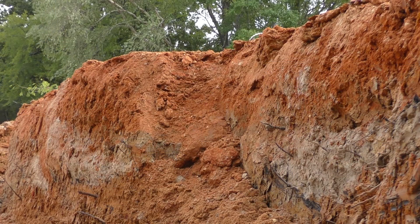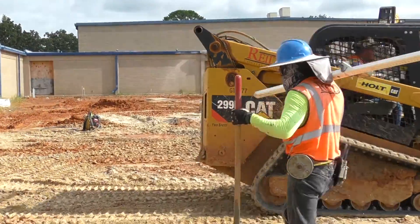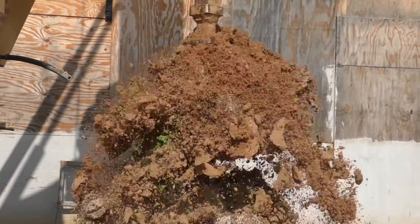Fortunately for John Tyler, it was deemed that a lot of the soils here on site are good soils, so we did not have to import a lot of select fill, which could be very costly. Another thing the study dictated was that our two-story building needed to be set on concrete piers.